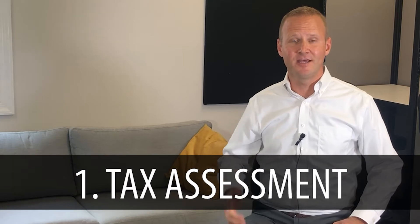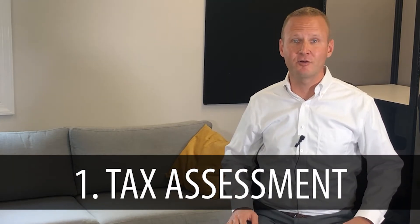Number one is the tax assessment. If you live in South Central Pennsylvania, you can go to your county's website and typically they'll have a tax mapper or an assessment tool where you can type in your address information or even click on the plot plan of your property and learn what the assessed value of your home is. Sometimes there's a margin of error there because remember, nobody actually went through your property and looked at the actual condition.